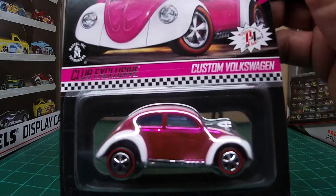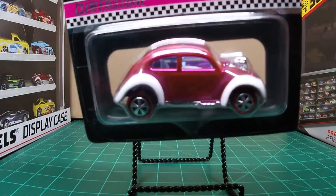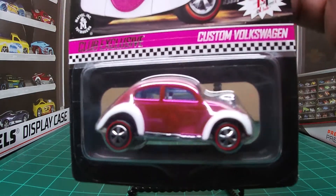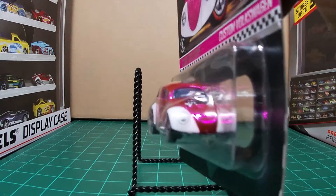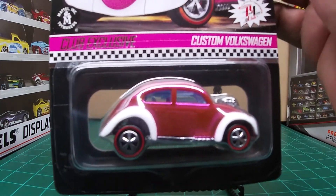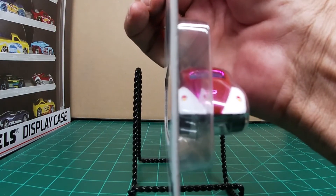My better half — I'm quote lucky and very happy that I got this one for her. She likes this one a lot. She likes the pink cars, so every time I can come across one I try and snatch it up for her.